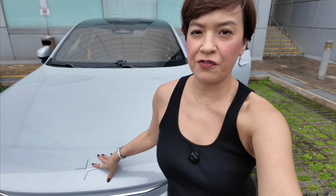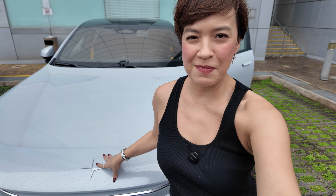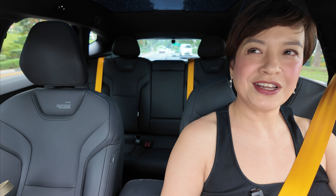I'm so excited — I've got the Polestar 3 for a whole week and I can't wait to share my thoughts. Welcome to the interior of the Polestar 3.